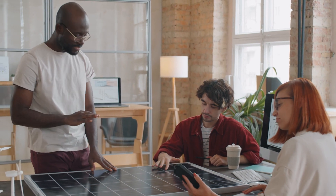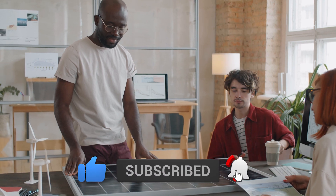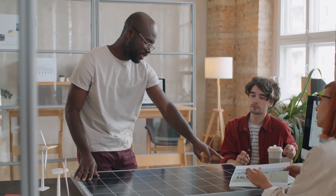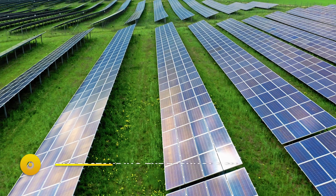In today's video I'll show you how. But before that, be sure to like this video and let us know your thoughts in the comment section below. If you're new here, consider subscribing to the channel for more future tech content.